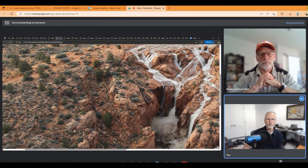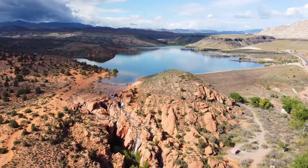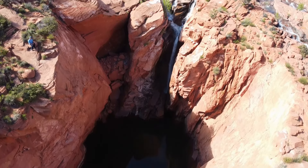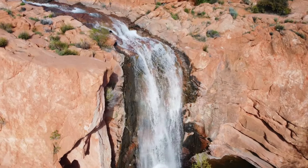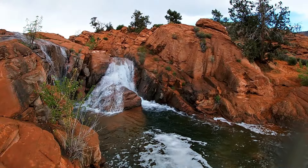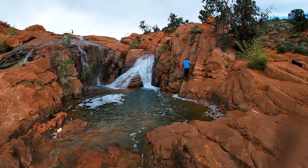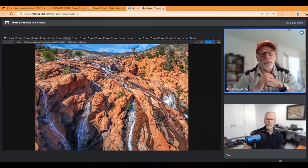This is a higher view of Gunlock Falls. This is at Gunlock State Park, one of the three state parks in the St. George area. The waterfall hasn't flowed out of the reservoir in the last couple of years because we've been in a drought, and the reservoir hasn't come up high enough to run over the rocks. The last time it flowed was around 2019 or 2020, but this year we have a record snowpack and these falls will probably be running well into the summer.